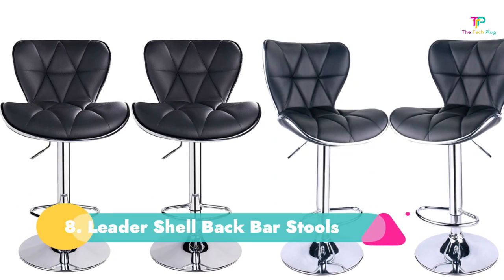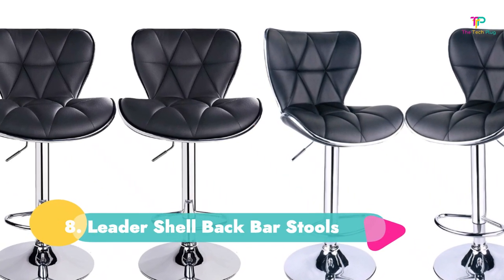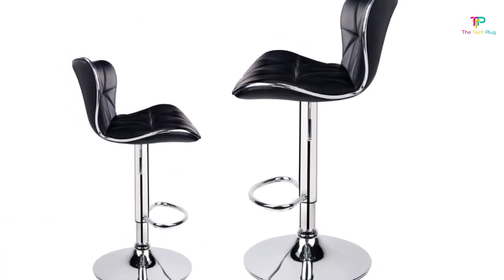Number 8: Leader Shell Back Bar Stools. For a dark, manly vibe with some extra cushion, go for the Leader Shell Back Bar Stools. Snag these in more than a dozen different colors.